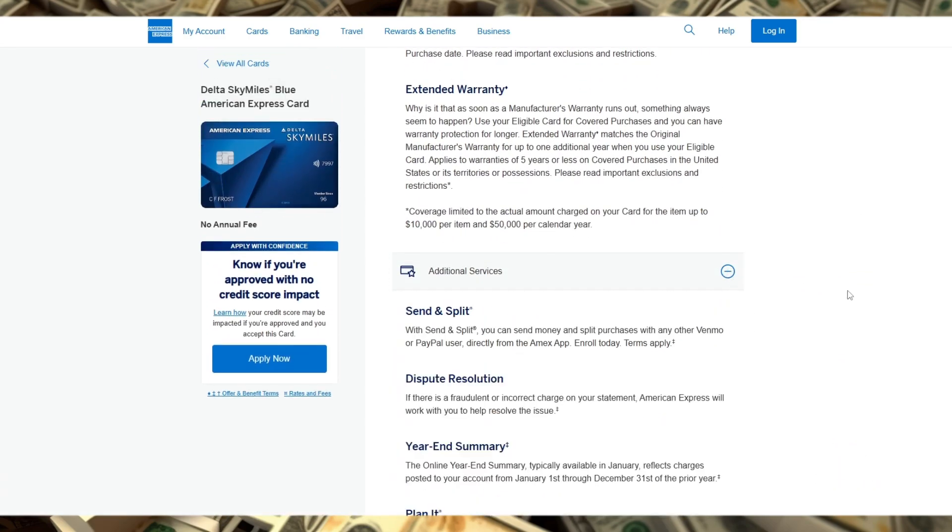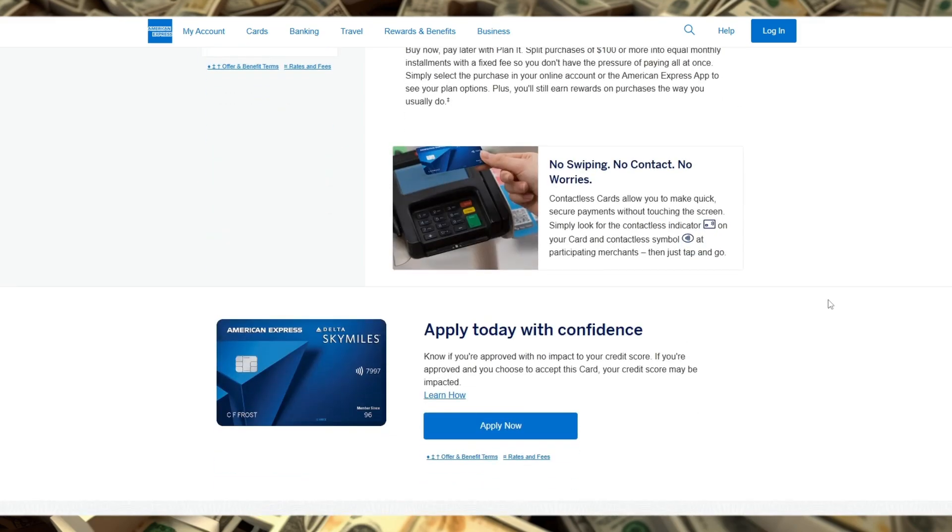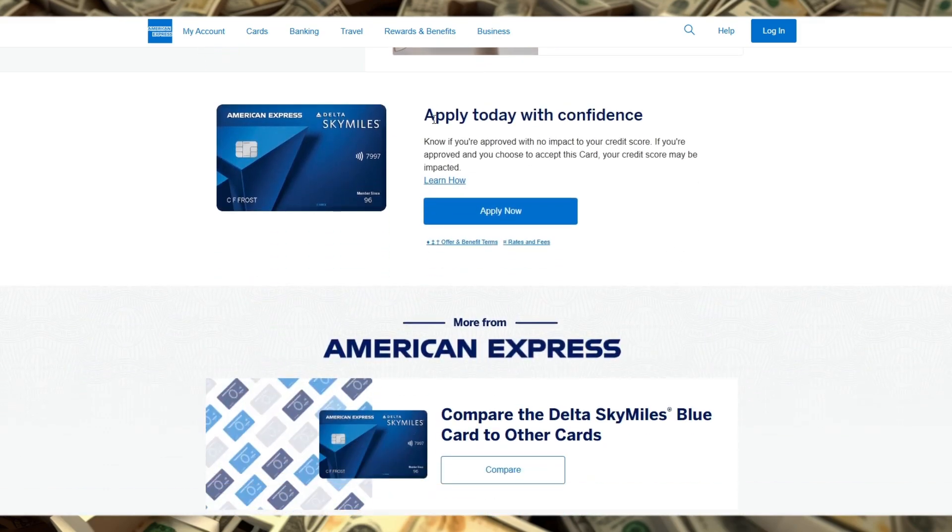One standout benefit is 20% off in-flight purchases on Delta flights, such as food, beverages, and headsets, which is credited back to your statement. This is a nice perk for anyone who frequently flies with Delta but doesn't want to upgrade to a more premium card.